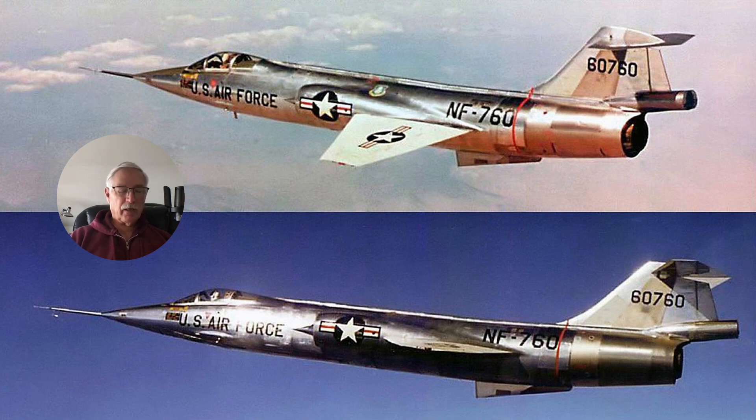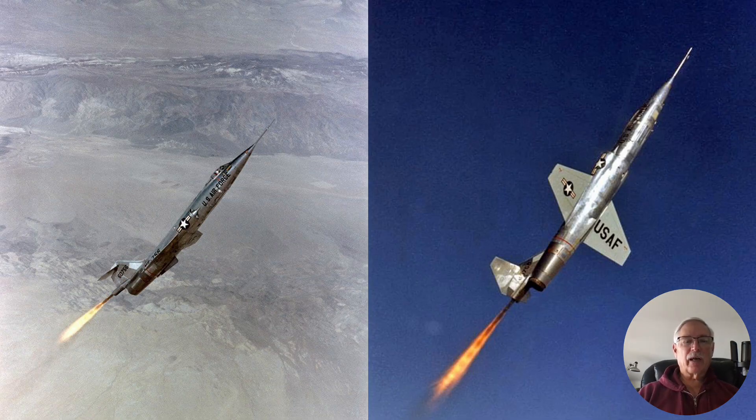The J79, if left running, could have a problem with over-speeding and over-temping, so they shut it down at about 70,000 feet. The aircraft kept zooming up to altitudes around 120,000 feet. The first NF-104, tail number 756, was accepted by the Air Force on 1 October 1963. It established an unofficial altitude record of 118,860 feet and surpassed that in December 1963, reaching 120,800 feet.